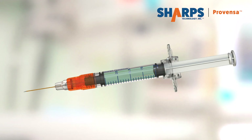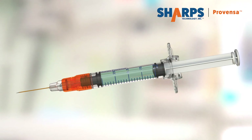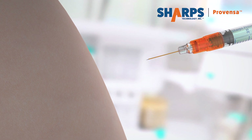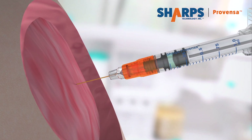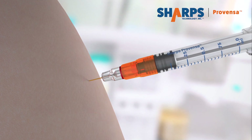The Sharps Provenza 1ML pre-filled glass syringe has all the safety features and benefits of our 3 and 1ML smart syringes, including ultra low waste and a unique Sharps no-leak needle connection.